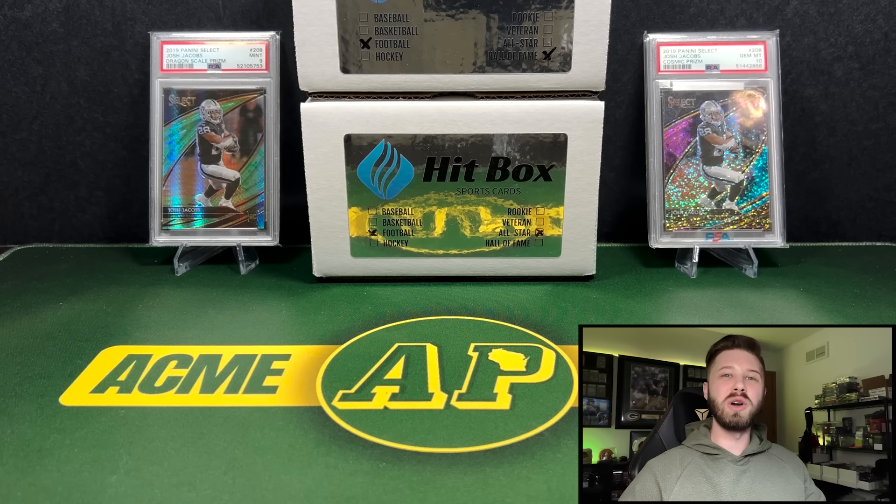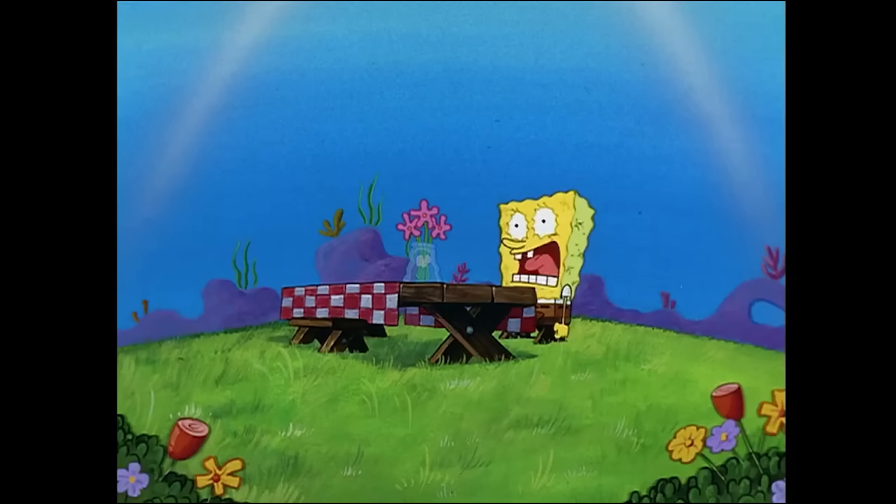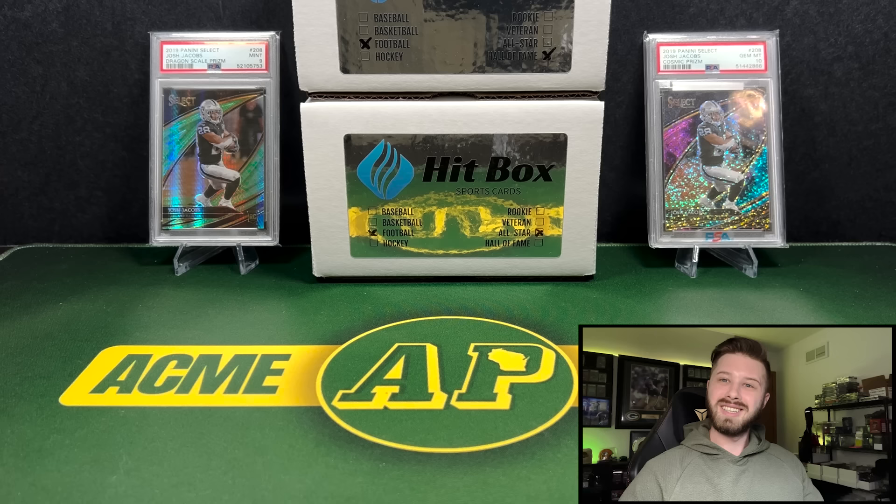So for the last few weeks, we have been going through one of the worst football product droughts that I have seen in the last few years. It happened a few years ago, but it is really bad this year with only three new products coming on the docket in the next few months. We are very thankful for companies like Hitbox Sports Cards. We have two boxes for you guys today — the Hall of Fame and the All-Star Hitbox football sub-boxes because we need football. Let's get into it.